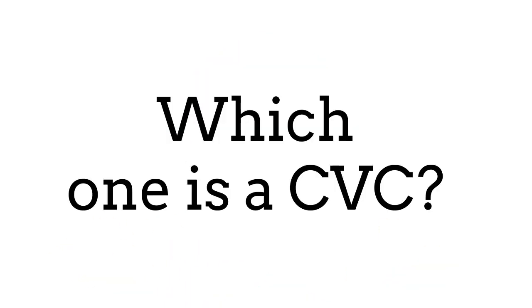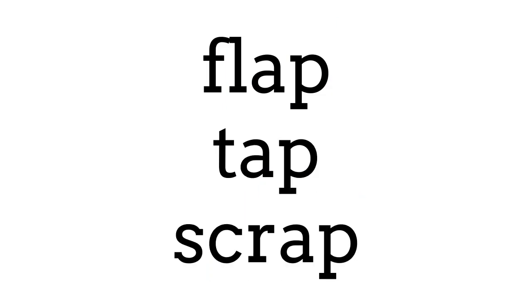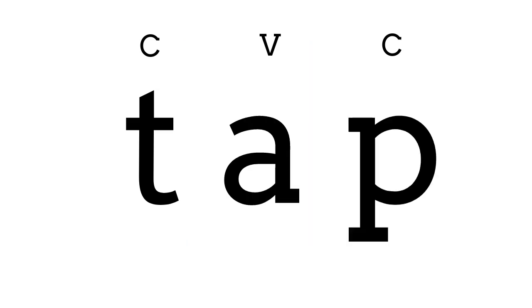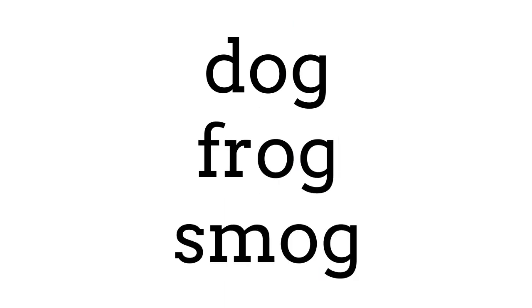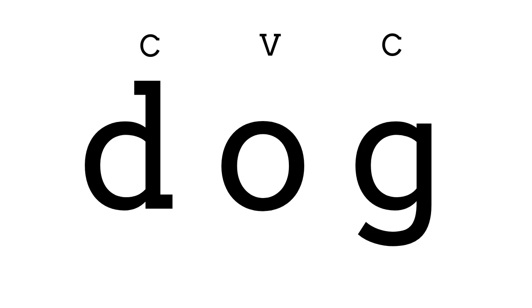Now let's put our new knowledge to the test. I'm going to read you a series of words and you choose which are CVC words. The words are 'flap', 'tap', 'scrap' — that's right, 'tap' is the CVC word: consonant on either end, short vowel in the middle. What about 'dog', 'frog', and 'smog'? That's right — 'dog' is the short O CVC word: D-O-G.